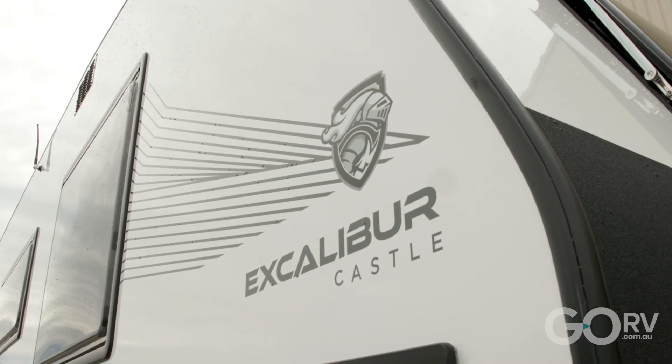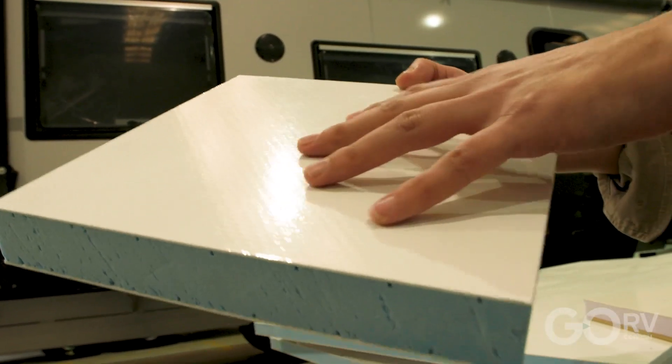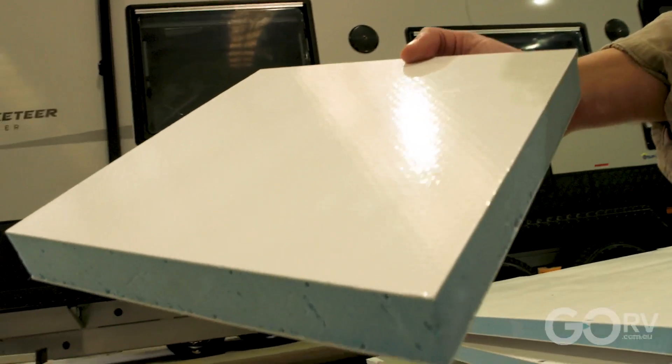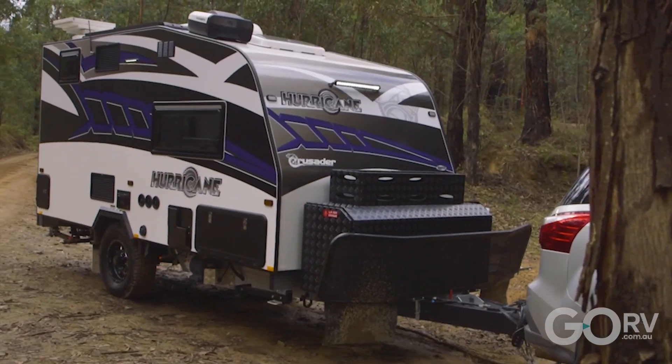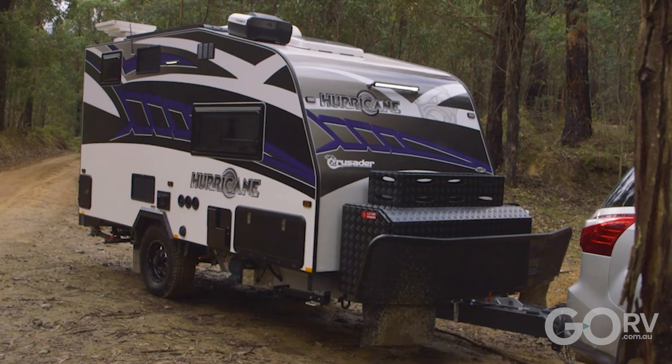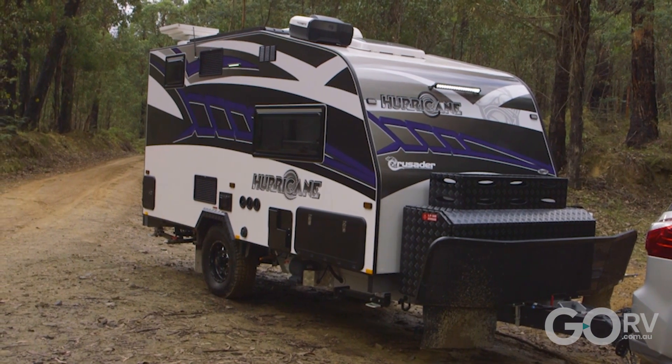Composite fiberglass vans offer much better thermal efficiency. The thermal properties of the fiberglass sandwich panels used for Crusader's vans means less time and less energy is required to heat or cool the vans. Apparently Crusader Caravans asked the CSIRO to test the thermal efficiency of the CompLite panels, and compared to other materials used by caravan manufacturers, they were almost 1000 times better. In off-grid situations, anything you can do to reduce the burden on your energy — your batteries, your gas — has got to be a good thing.